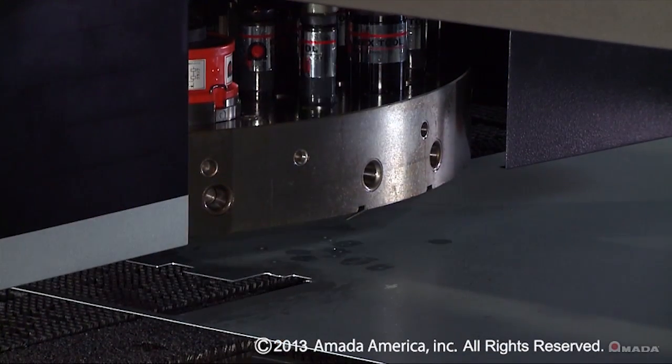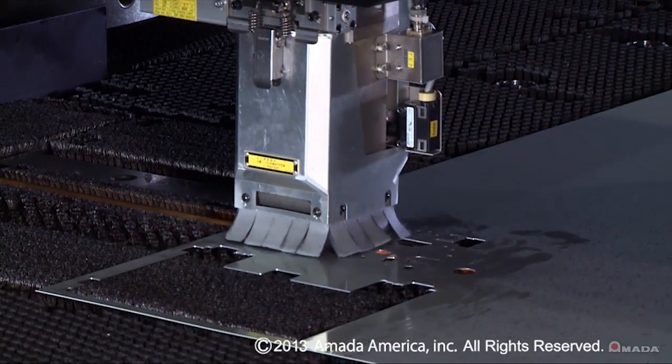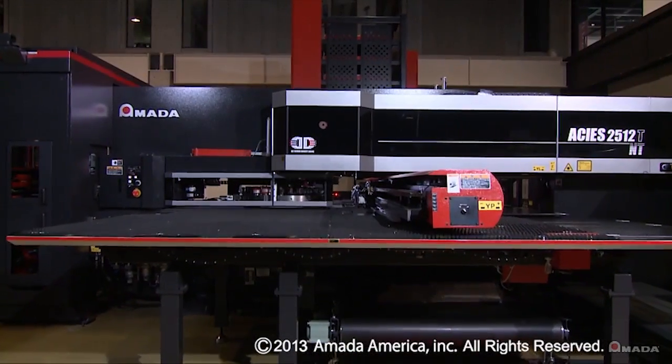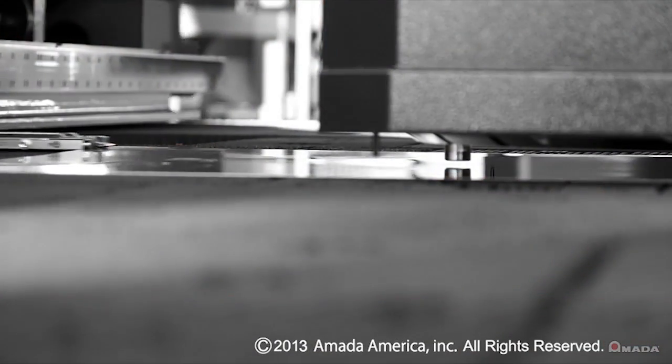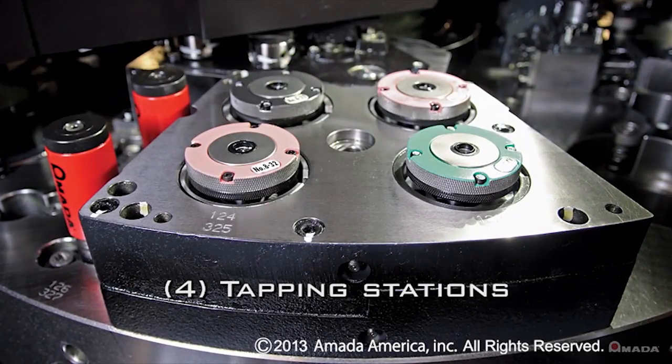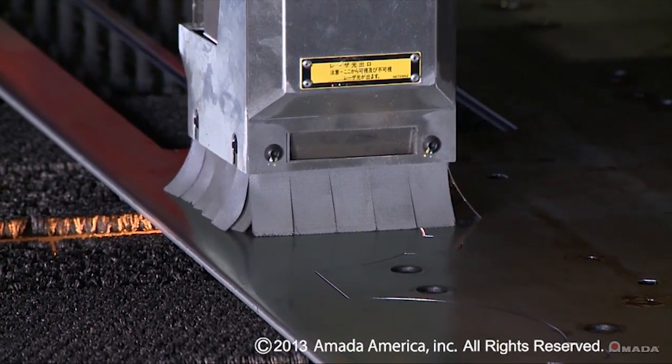When punching and laser cutting are combined in a single machine, there is a wider range of production capabilities. The innovative Akeas series punch-laser combination machine boasts extremely fast hit rates, versatile punch processing, and the unlimited shape-cutting flexibility of a laser.